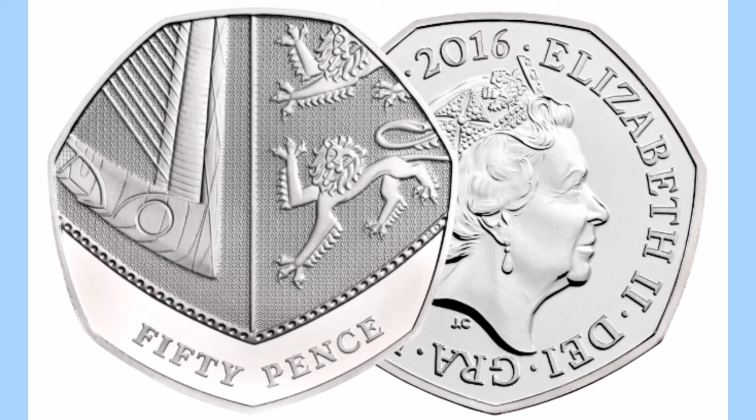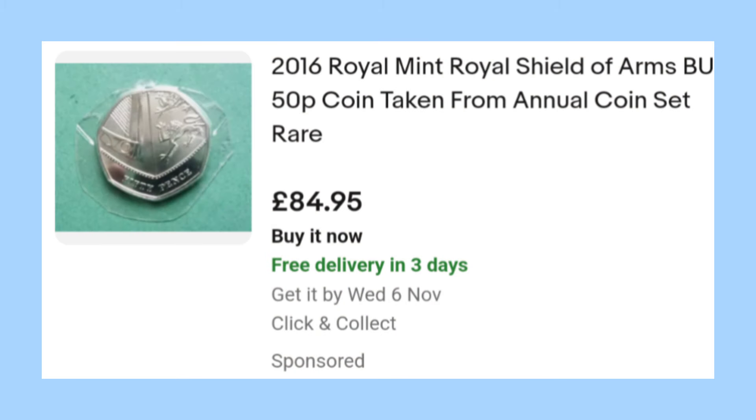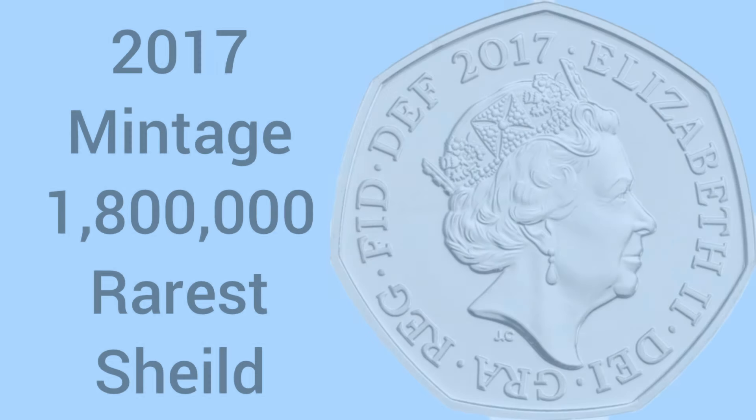The next date to look out for is 2016 — again very rare, with only 144,000 of these coins produced, causing them to now sell for around £84-85 on eBay. Here's one for £84.95, and here is one for £31 but this still has over a day left for bidding and I'm sure it will cross that £50 mark at least. So very, very valuable Shield.